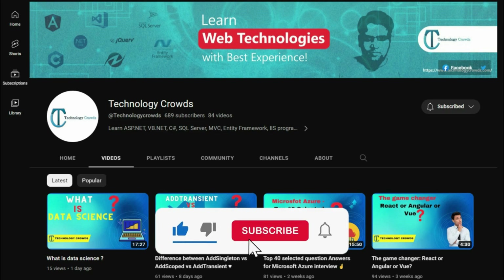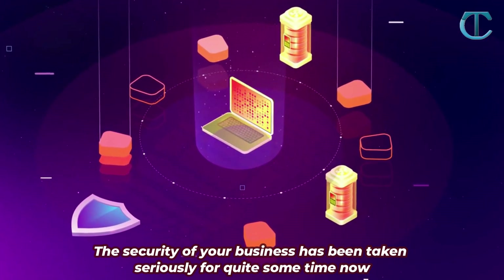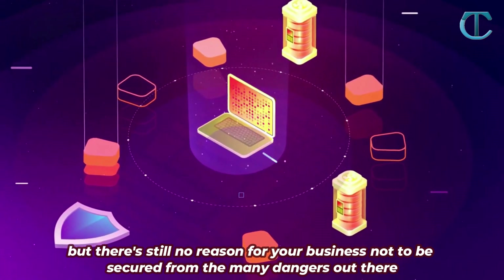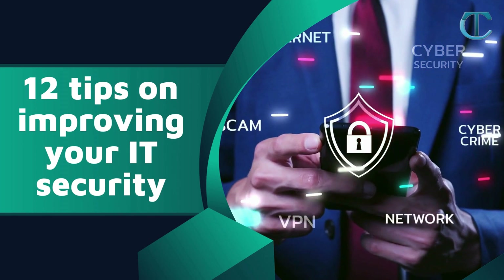Please like and subscribe and click the bell icon to get new video updates. The security of your business has been taken seriously for quite some time now, but there's still no reason for your business not to be secured from the many dangers out there. Here are 12 Tips on Improving Your IT Security.